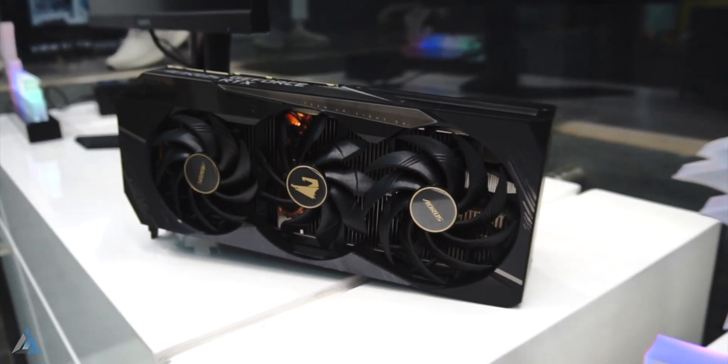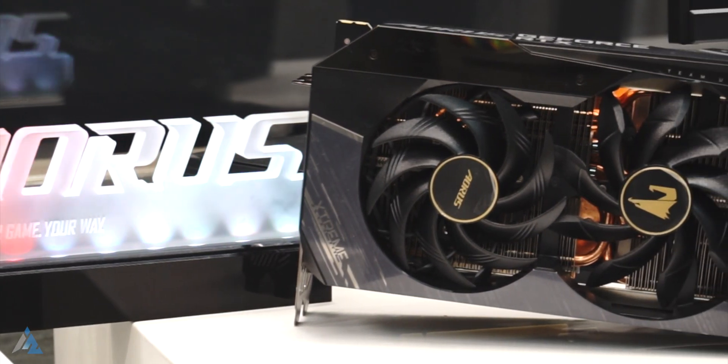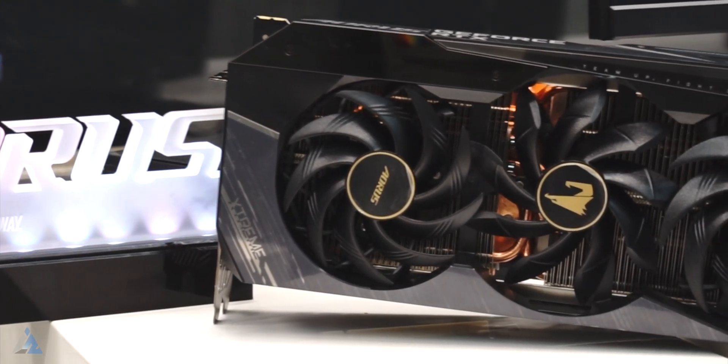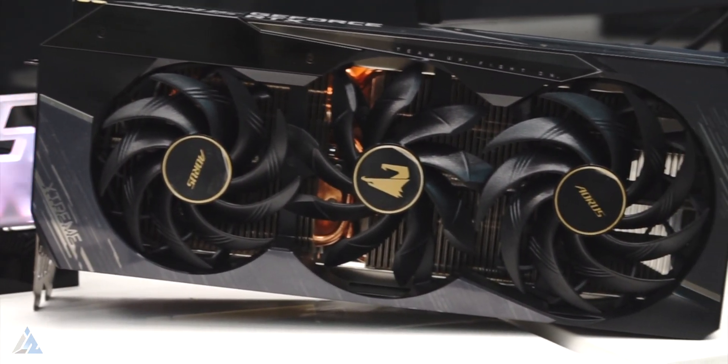Let's first talk about the build and design. This card is ginormous and has a large copper base plate. It has 8 heat pipes, and to cool all this there are 3 fans with a unique blade design. The fans have an alternate spin design which allows for more efficient cooling.